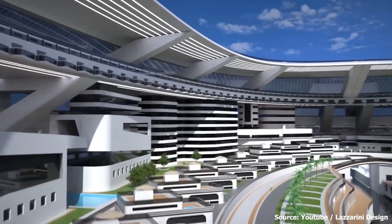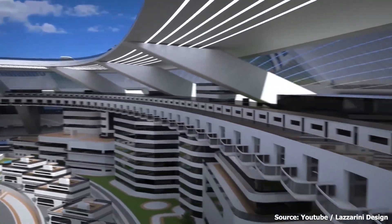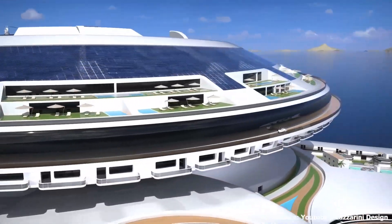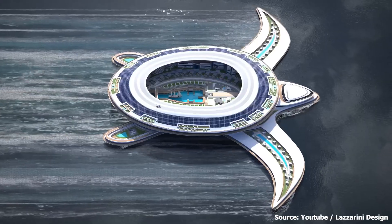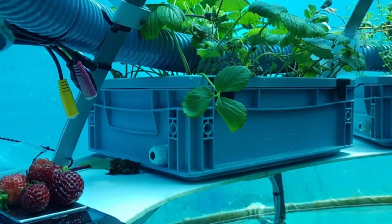The Pangios will also be built to ensure sustainability and environmental friendliness. Its design will incorporate elements like solar panels on the upper shell and wave energy capturing technology to generate renewable energy. Additionally, underwater greenhouses will be specially designed to provide a source of fresh produce.